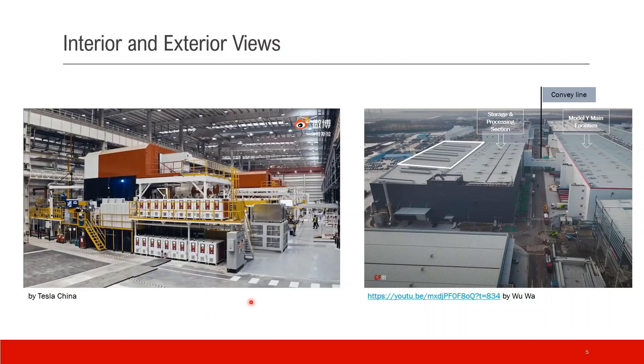This is the interior view of the three Gigapresses. This image is from a recent UWA video. That's the exterior view of the building. This white rectangular area is where the machines are — you can see the bars here, that's the window with the lights. This section is the storage and processing section. This side is the Model Y main facility, and there's a conveyor line connecting them.